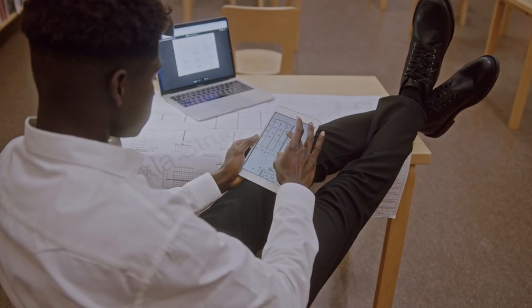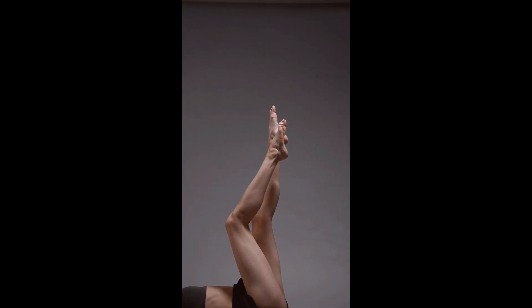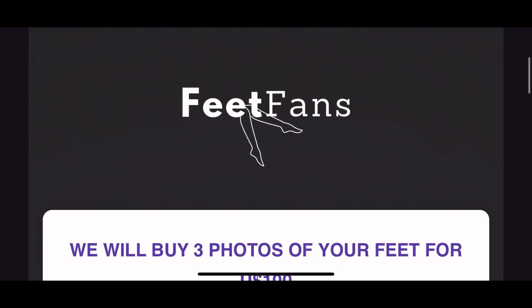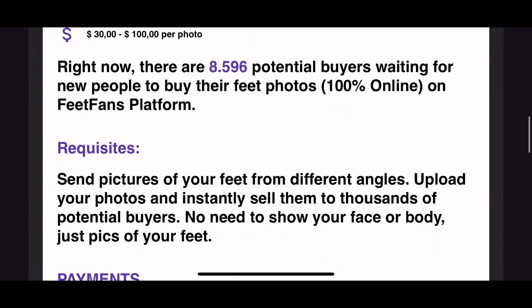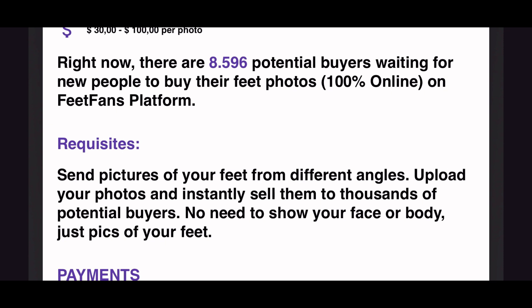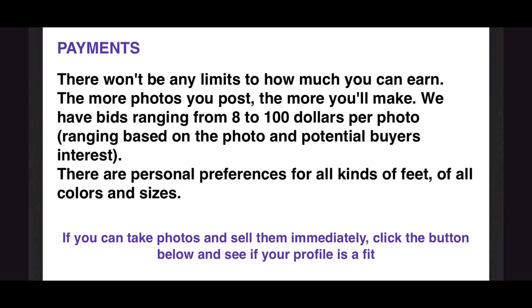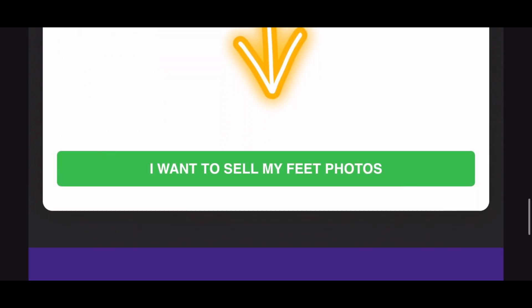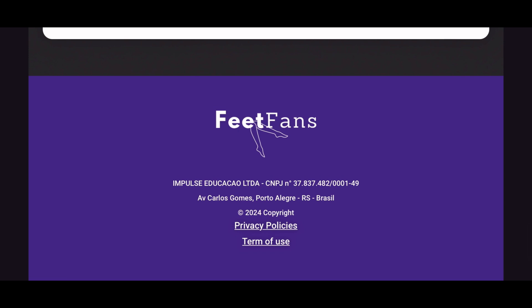The next website is called Feet Fans. This website will buy three photos of your feet for $100. Send pictures of your feet from different angles, upload your photos, and instantly sell them to thousands of potential buyers. No need to show your face or body — just pics of your feet. There won't be any limits to how much you can earn; the more photos you post the more you'll make. Bids range from $8 to $100 per photo.